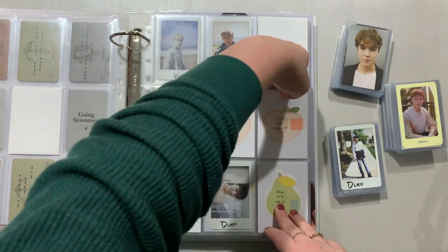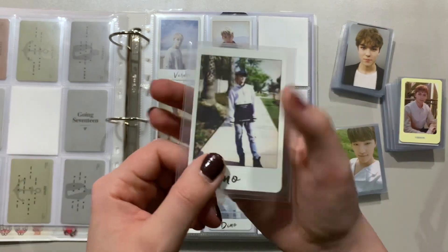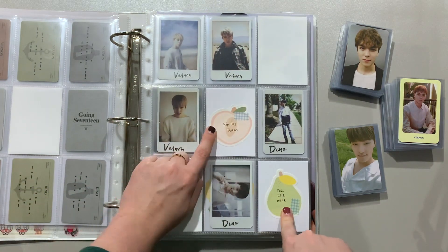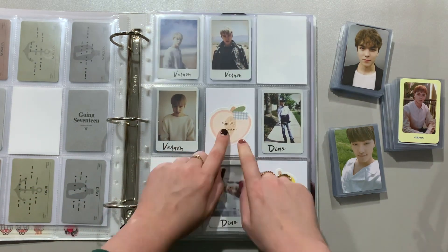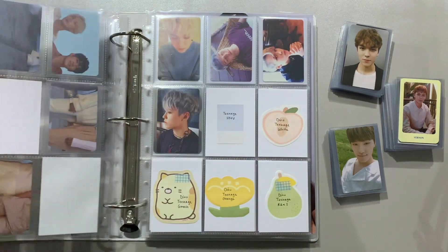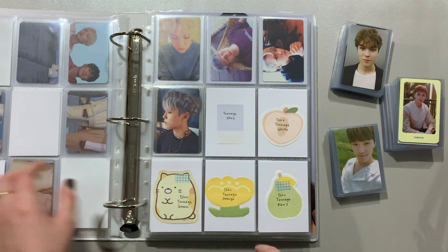I might get an HMV to fill the middle spot eventually. Then for Hour One, Dino's Hour One card — and in the next haul we'll be finishing this up with the last Dino card and the hip-hop team card. I might end up with the performance team card at some point, but it's not very high priority for me at the moment. For Teenage, I do have Vernon's Teenage HMV.